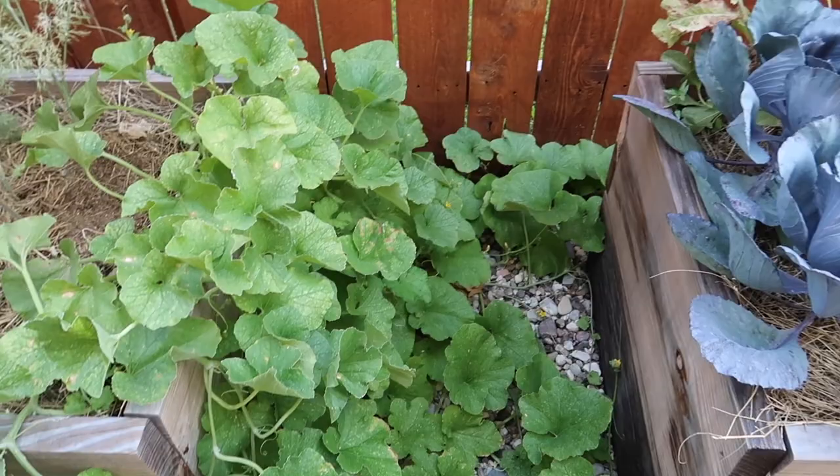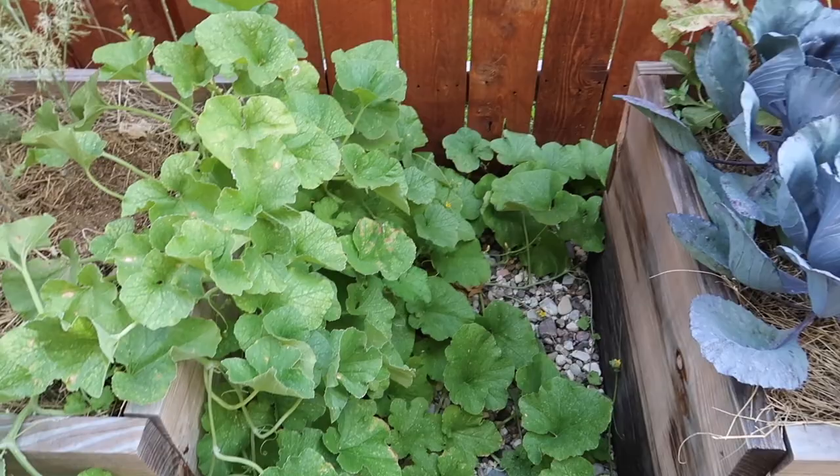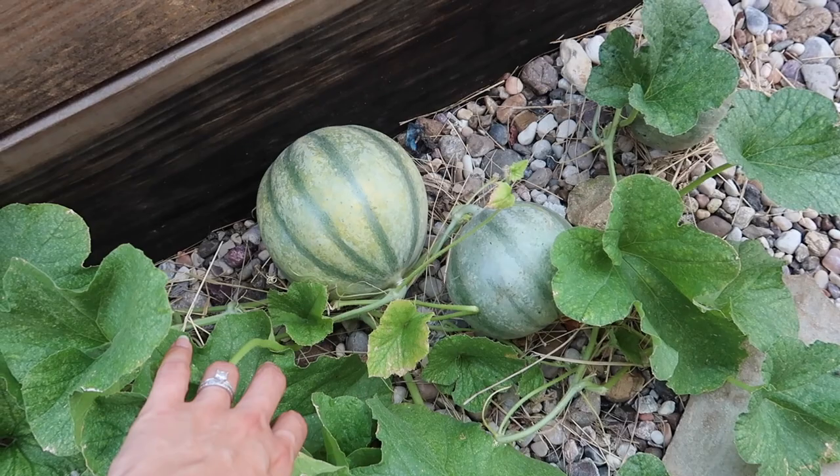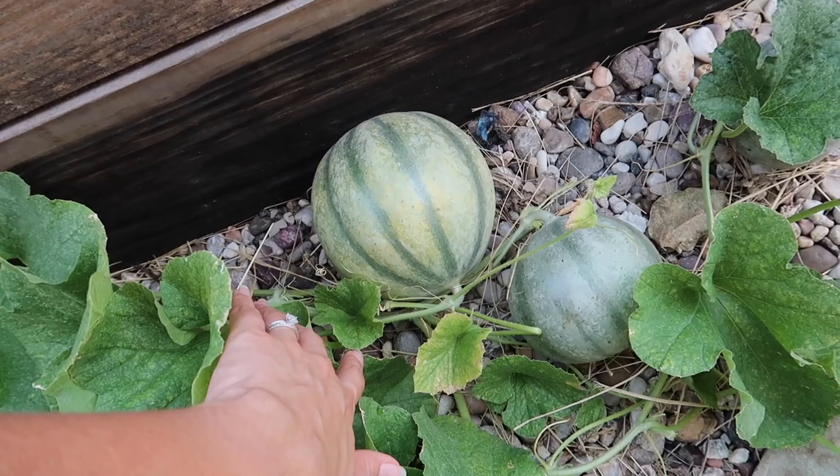Cantaloupe here is doing really well, even though it's got spider mites, and I'm almost ready to harvest this. I think the next video harvest will be my watermelon and cantaloupe — that one is almost ready, starting to get some color. It wasn't like that earlier.